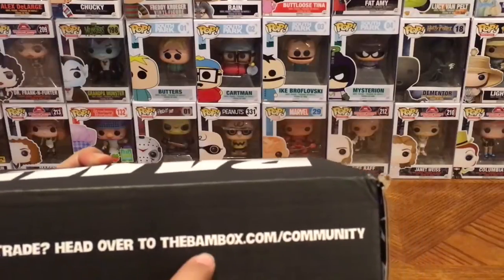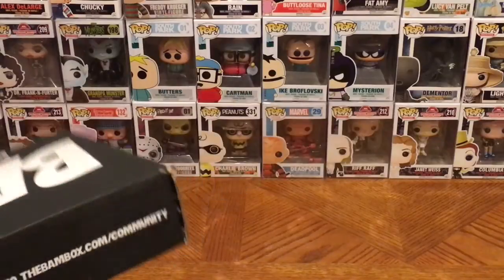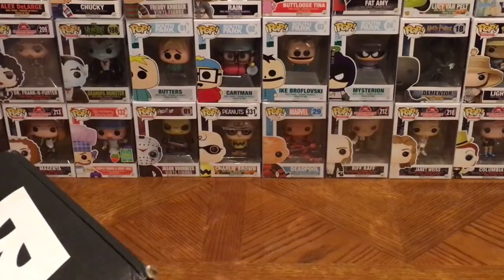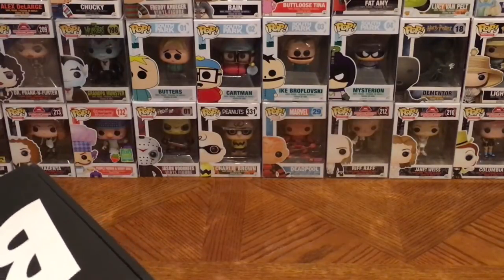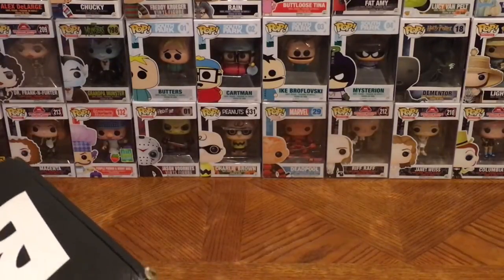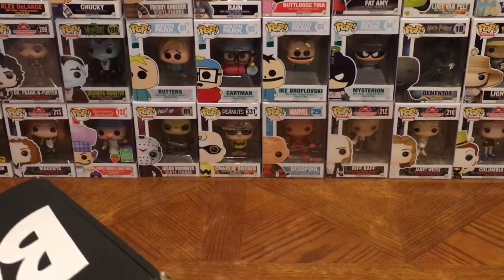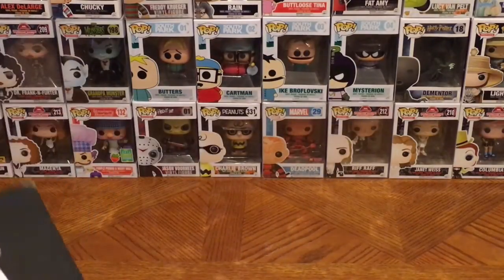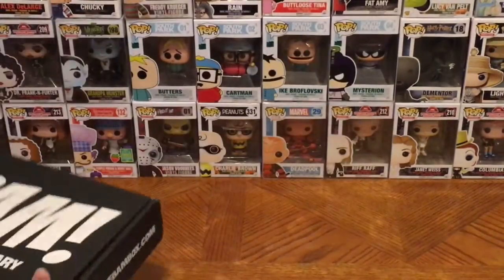You can also go to thebambox.com/community, where they give you the option to trade. Sometimes these boxes have like three different covers of a comic and they send one out to each different person. So my cover may be different than yours — if you want to trade you have the option to go on there and trade with someone. But let's open it up and see what's inside — BAM Box anniversary box, let's do it!